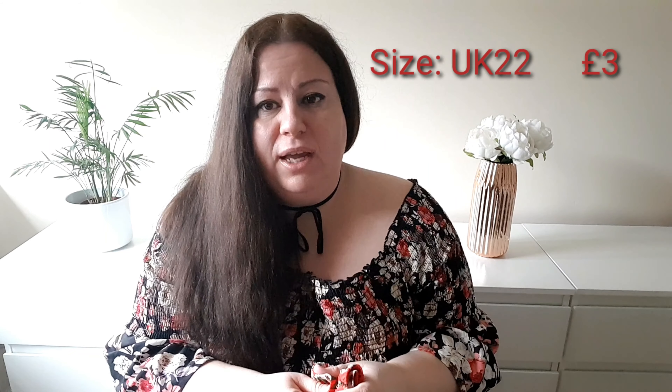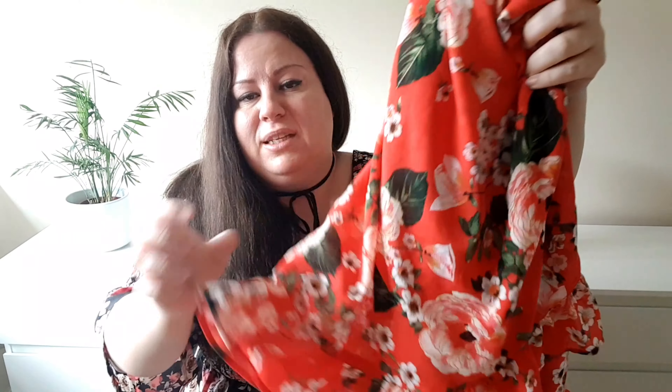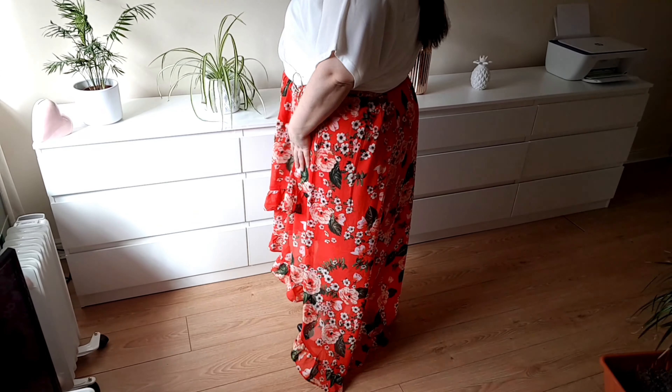The next thing that I picked up was a skirt. This is last year's summer collection and last year I tried it on and it's very, very long so I need to hem it, but for £3 I don't mind. So this is a flowery red skirt in a high-low style with frilly trim — quite feminine, so I just couldn't stay away. This is the skirt. As you can see, the back is on the floor — I need to hem this.